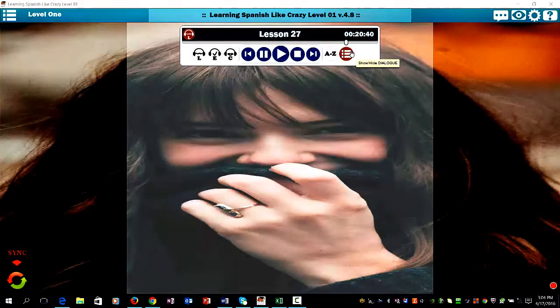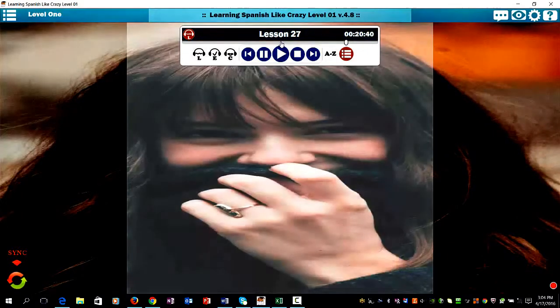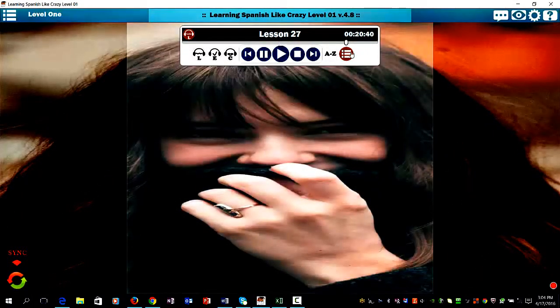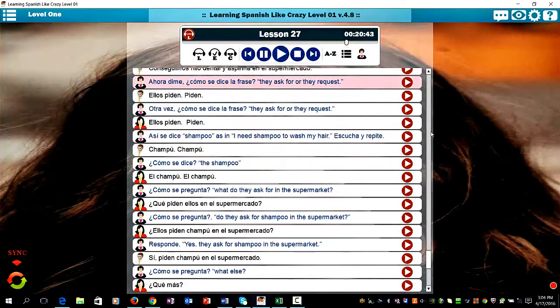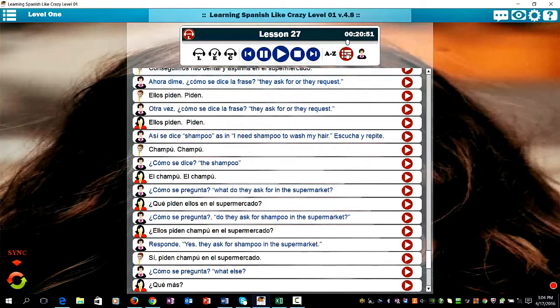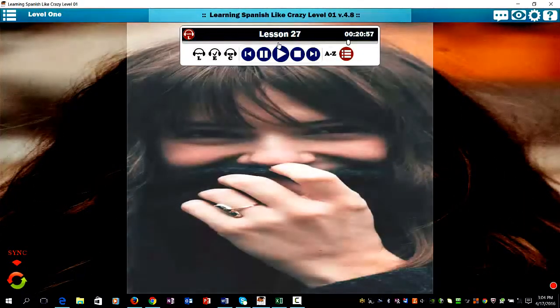As you can see, you can hide or show the text just by clicking here. I prefer to hide it because I think when you hide it, that forces you to really think in Spanish. Ahora dime, ¿cómo se dice la frase 'they ask for' or 'they request'? Ellos piden. Piden.